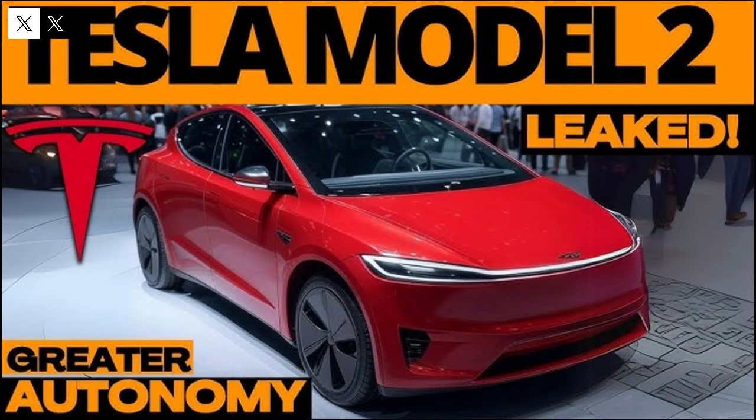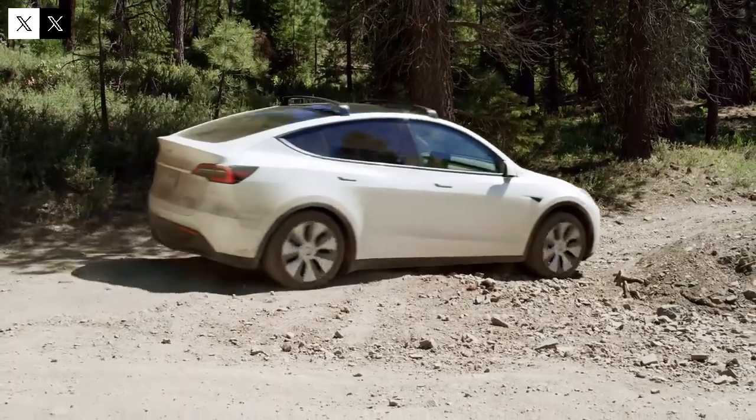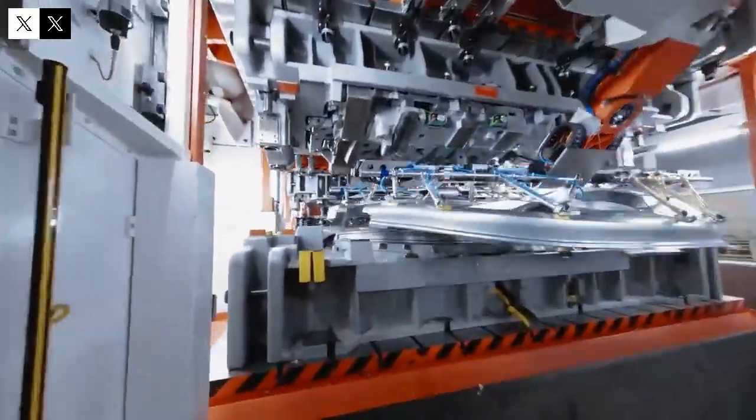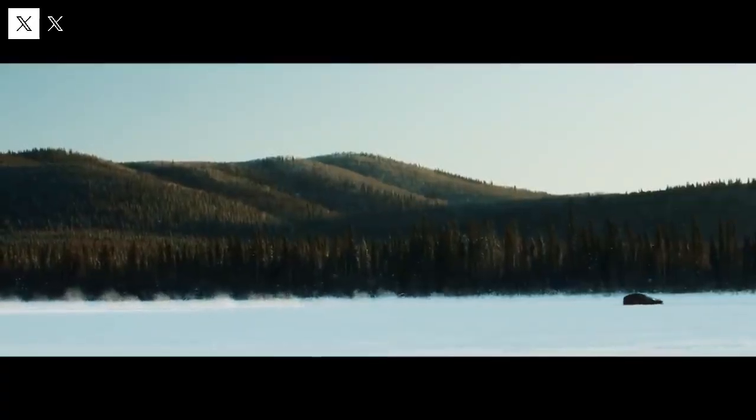For years, millions of people have dreamed of owning a Tesla. However, the biggest obstacle wasn't lack of interest — it was price. But that's about to change. Starting at just $118,500, the new Tesla Model 2 hits the market with the promise of completely transforming the automotive industry.